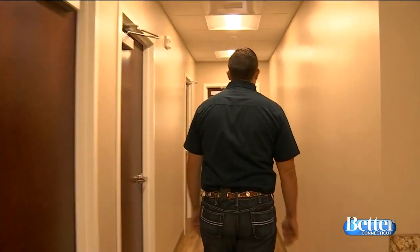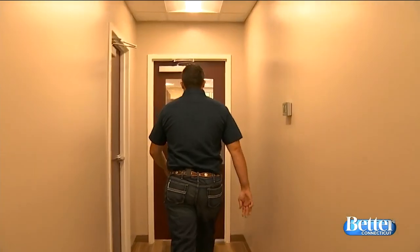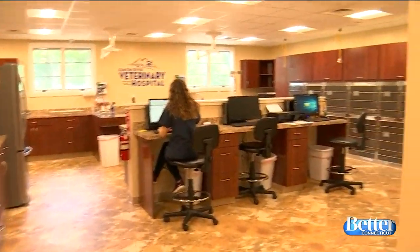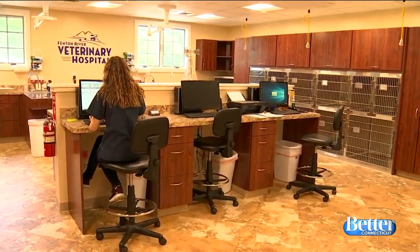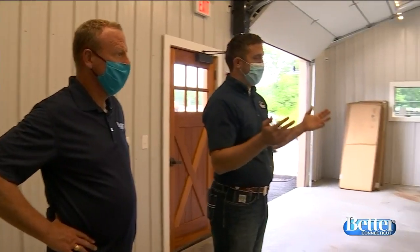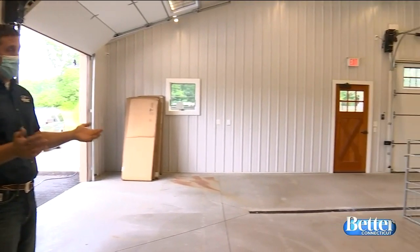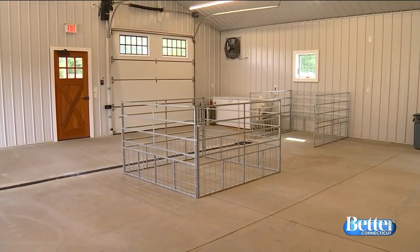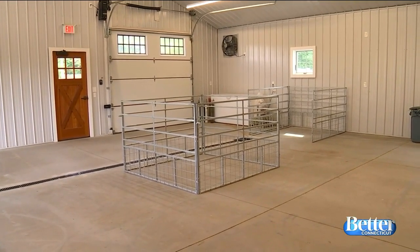Scott and Heidi are happy to show us around the hospital, which services all types of animals, big and small. The hospital is designed to take dogs, cats, mice, gerbils, hamsters in the front. The back side of the building has a big open barn-like area for bringing in goats, sheep, pigs, chickens, horses, cows — anything from small to large animals.